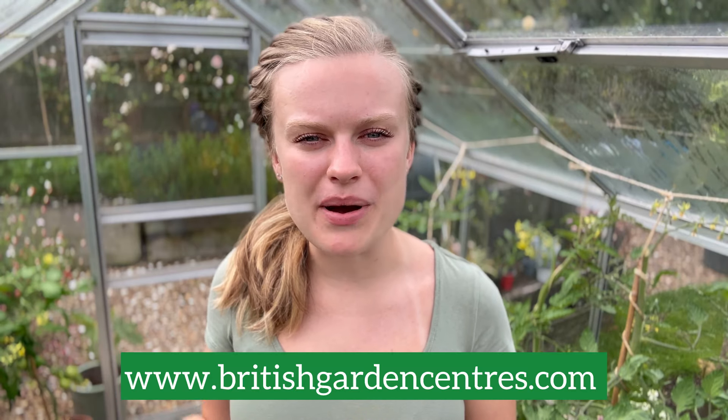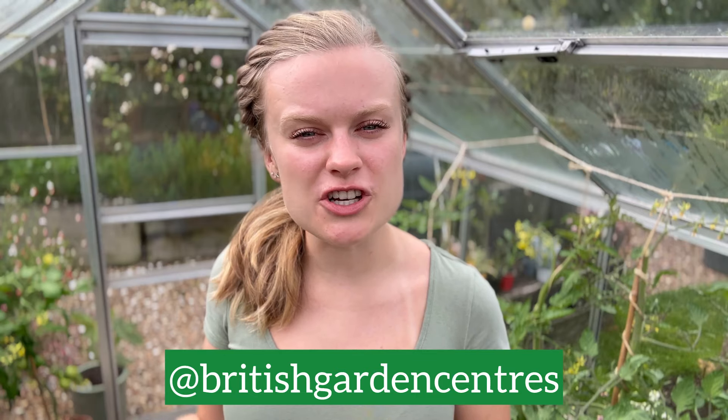I hope this video inspires you to get out into your outdoor space this month. It's important to remember it's not all about getting those gardening jobs done — make sure to take time to sit out and appreciate all the hard work you've put into your garden. If you'd like to shop any of the products in this video, you can pop into your local British Garden Centre or shop online on our website. For more content like this, don't forget to follow us on social media and subscribe to this YouTube channel. Thank you for watching — see you next time!